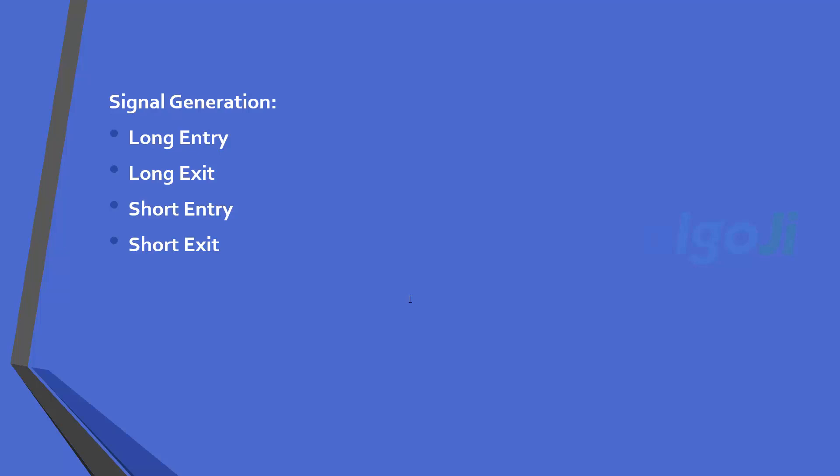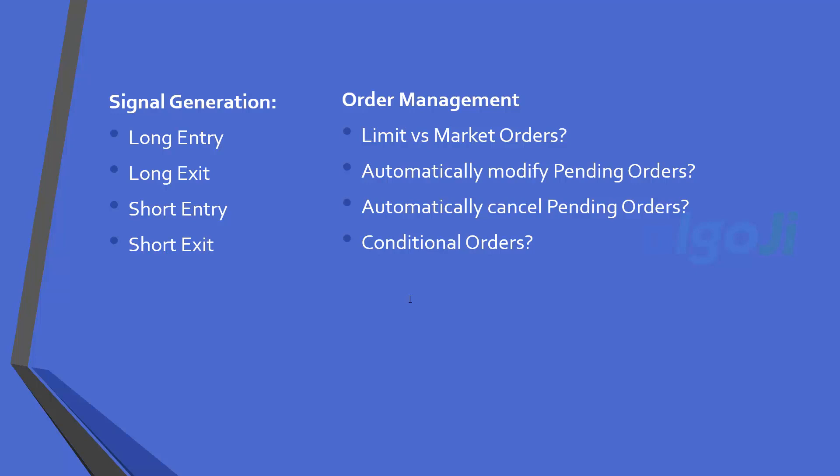However, professional traders start their game from here. When you want to enter a position, should you use limit orders or market orders? The urgency to enter a trade is usually different from the urgency to exit. If you miss a long entry when prices are going up fast, at worst you will have a missed opportunity. However, if you miss a long exit when prices are going down fast, you can get trapped in a bad trade. So entries and exits can have different order types. If you are using limit orders, you also need a system to automatically modify pending limit orders, or cancel them if prices go beyond the threshold. You may also need conditional orders like bracket orders or orders based on price ranges.